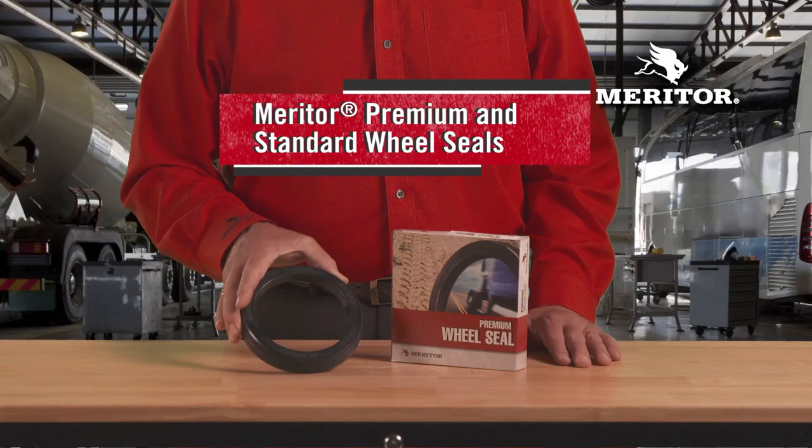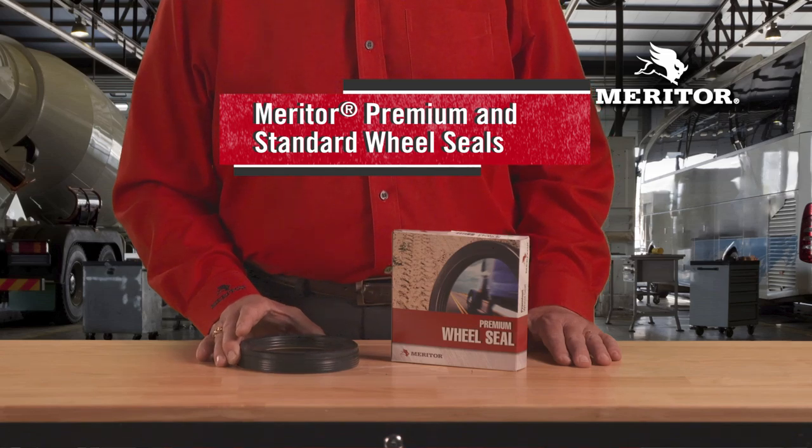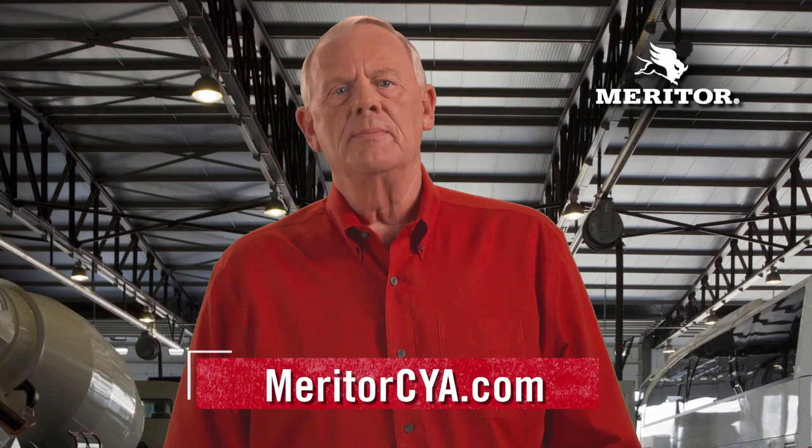Be sure to cover your assets and seal out grime, water, and road contaminants while keeping vital lubricants in with Meritor premium and standard wheel seals. The rigid design requires no special tools and significantly reduces potential for damage during installation. The multi-zone Lamberith design and low-friction barrier deliver unmatched protection against contaminants while reducing heat buildup. For more information, see MeritorCYA.com.